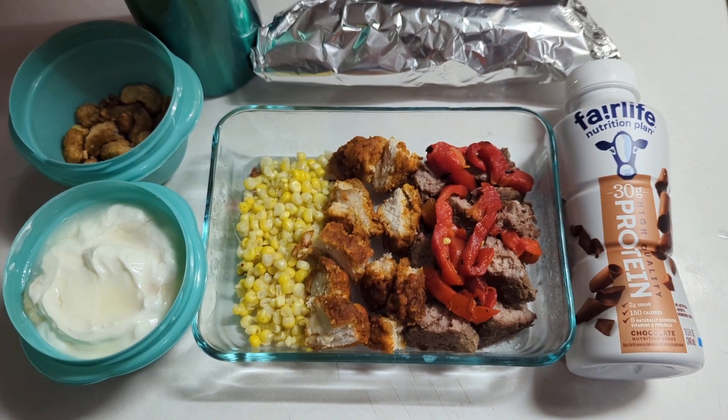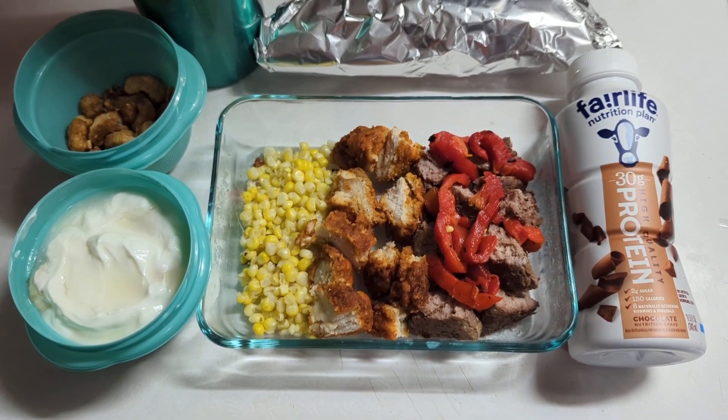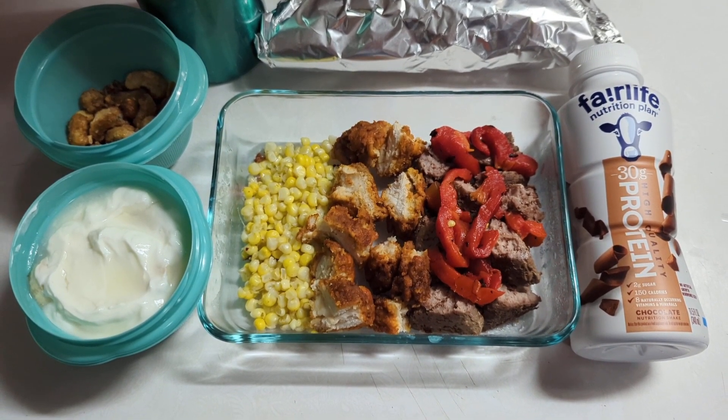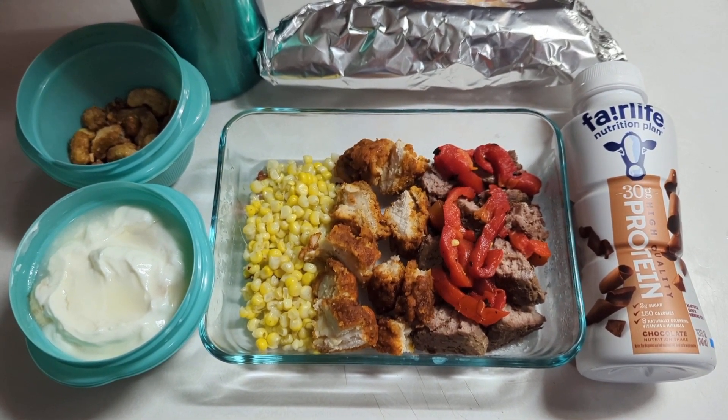Welcome to What's in My Husband's Lunchbox. He is 6 foot 5, was 350 pounds, now down to 207, and this will give you an idea of what he would take for breakfast and lunch.